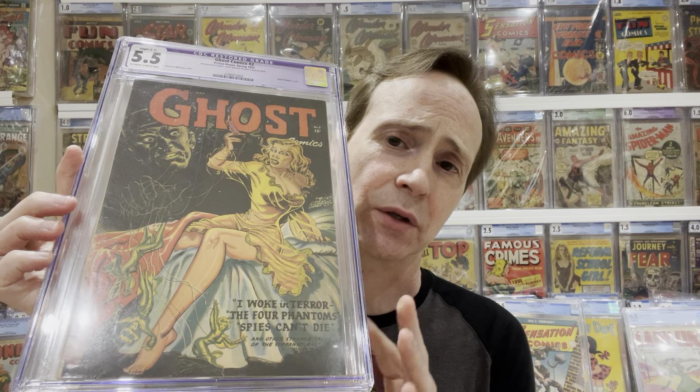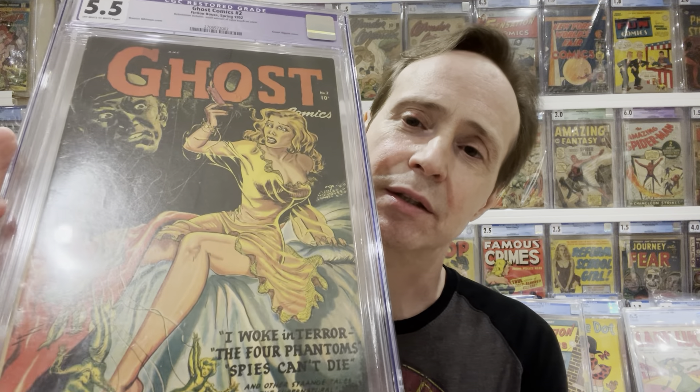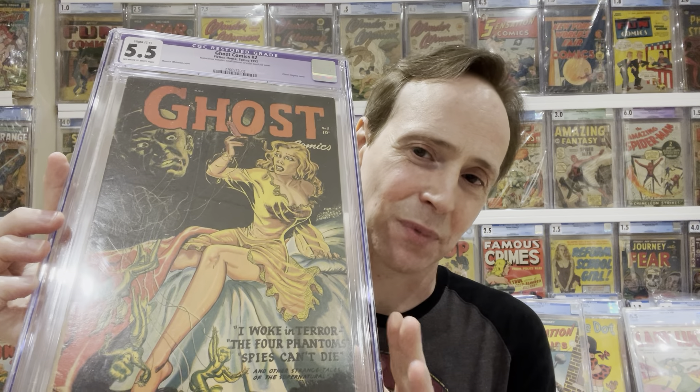Another artist I really love is Maurice Whitman. He would do a lot of jungle girl covers but also did a series of good girl art covers for Ghost Comics, which is a pre-code horror series. His style is very unique — something you can recognize once you see it. I always mention his faces: the women always have that particular look. His artwork is just stunning, and this series featuring all his covers is very popular among Golden Age pre-code horror collectors.